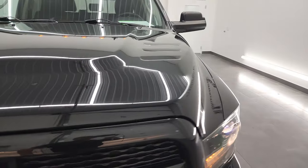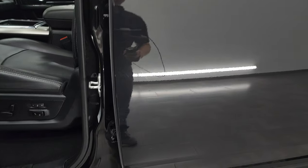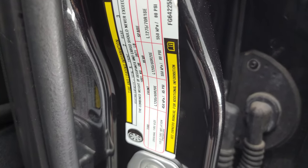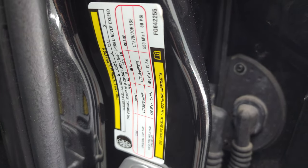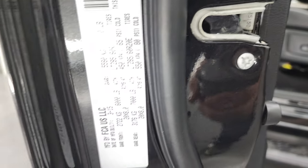I'll show you the tire loading and VIN sticker before we get done with the video — there's your tire loading information, and your VIN sticker is right there.